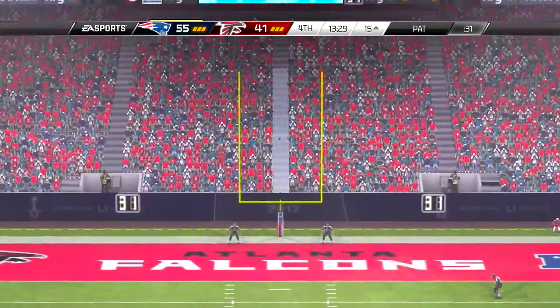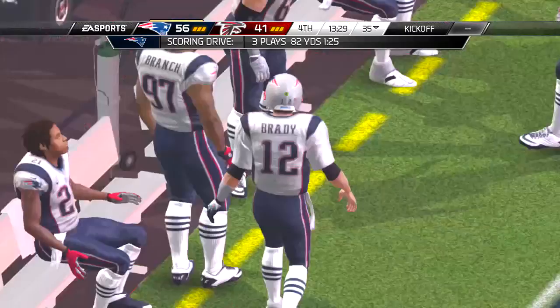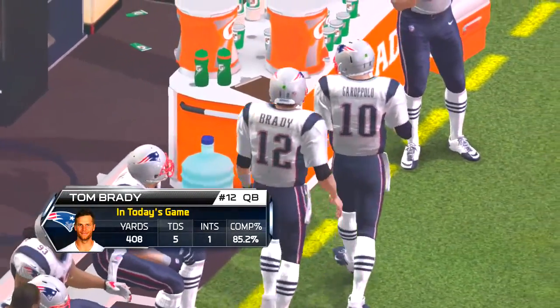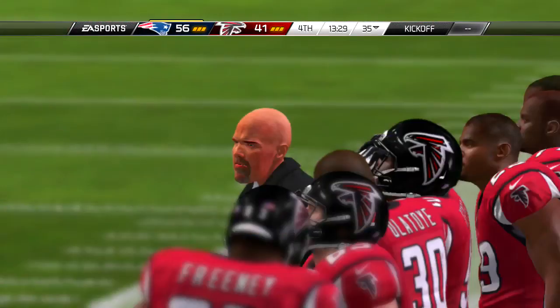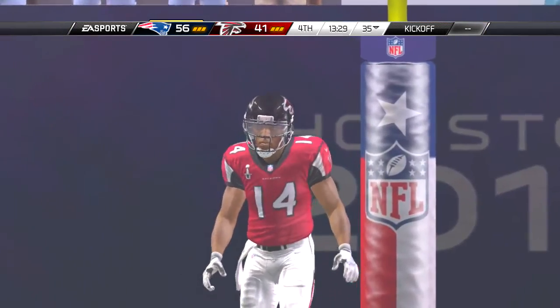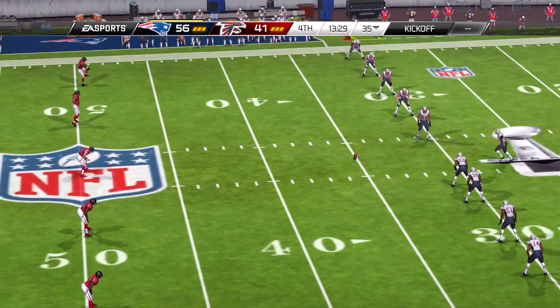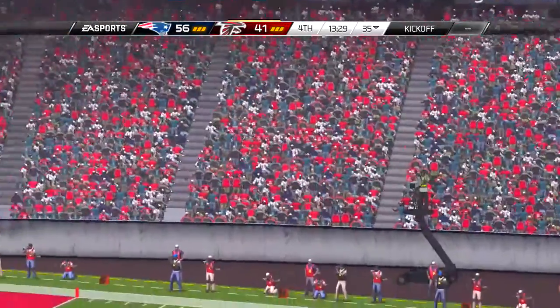And on first down — little motion now from the tight end, from the shotgun. And that is the second time in this game he's been brought down behind the line of scrimmage. Was it a breakdown in protection? Did the running back not pick him up? What does it really matter — sometimes it's just a great play made by the defense. Big-time sack.